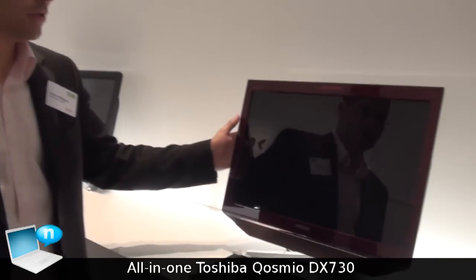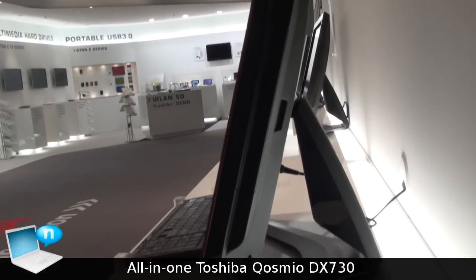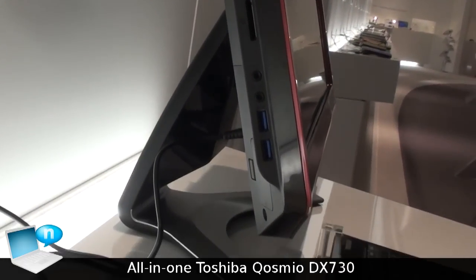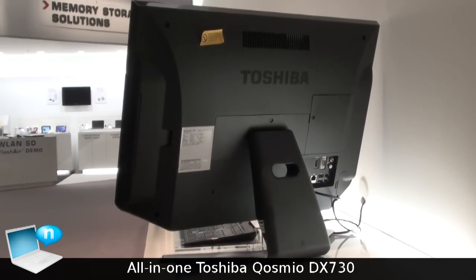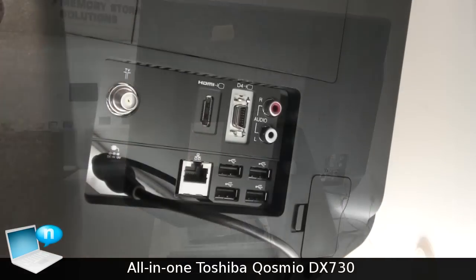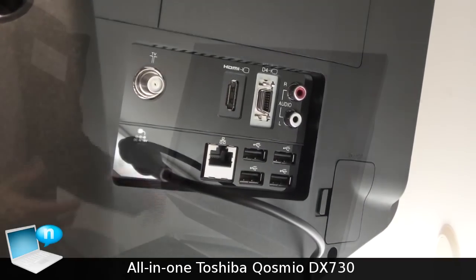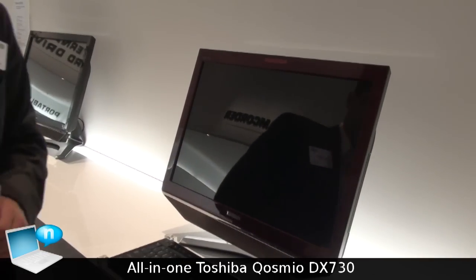On this machine we have a Blu-ray optical drive on this side, and on the other side all the different interfaces: an SD card slot, headphone and microphone jack, four USB ports, and an antenna interface for the DVB-T and analog tuner. So a TV tuner is integrated here — plenty of different interfaces.